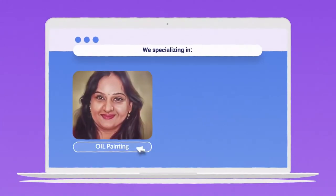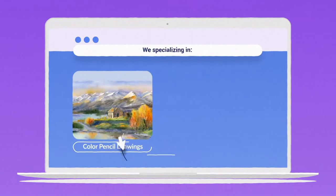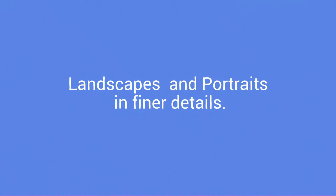We specialise in oil paint portraits, acrylic, watercolour paintings, colour, graphite and charcoal pencil sketching for landscapes and portraits in finer details. How does it work?